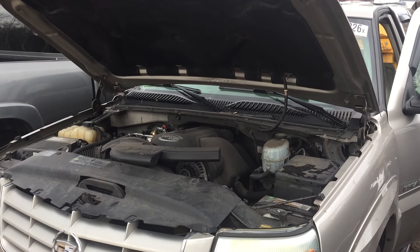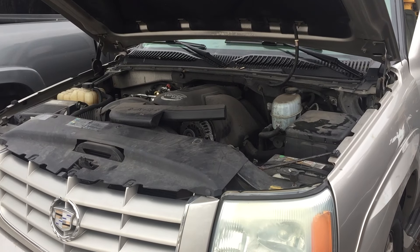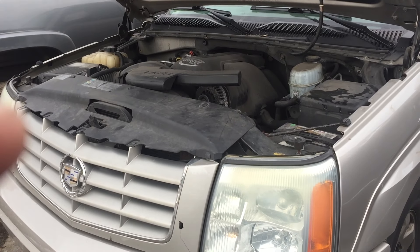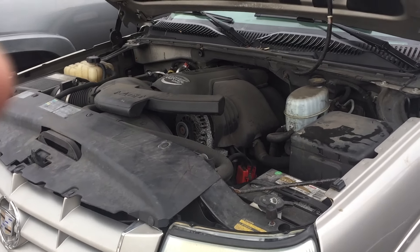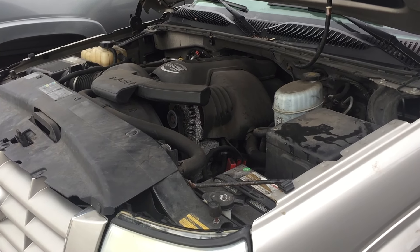Welcome to Just Chevy Trucks. What we've got for you to look at today is a 2004 Cadillac Escalade. This one has the LQ9 in it — 345 horsepower, 6 liter power.